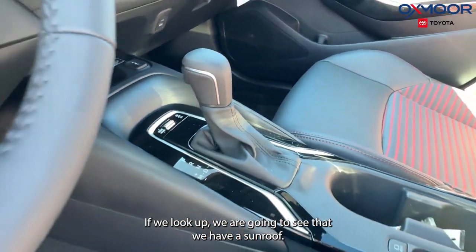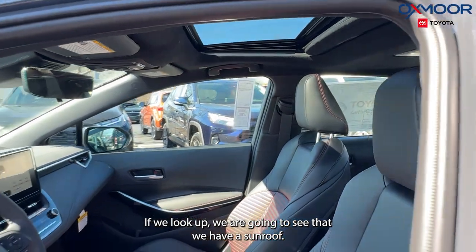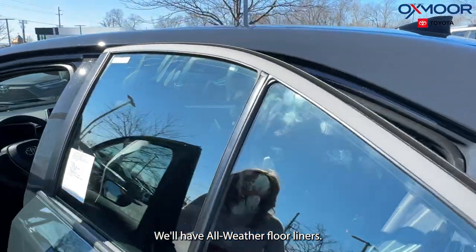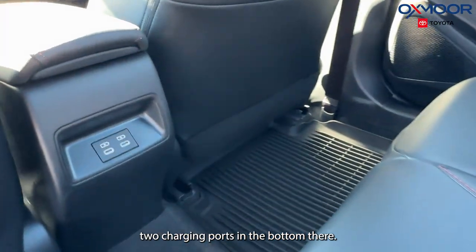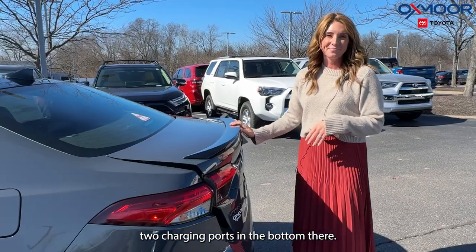We're also going to have heated seating. If we look up, we'll see that we have a sunroof. There are all-weather floor liners as well. And in the second row, you are going to have two charging ports down at the bottom.